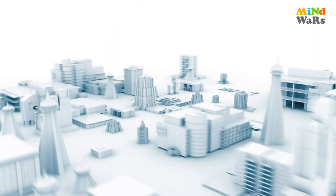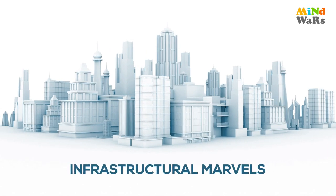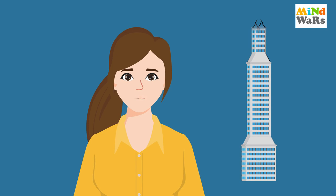Hello little masters! Welcome to the fresh episode of the insightful series, Infrastructural Marvels. This series is a bundle of knowledge, where we discover the world's exceptional infrastructures.